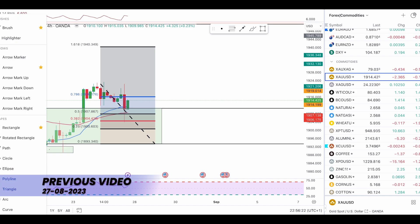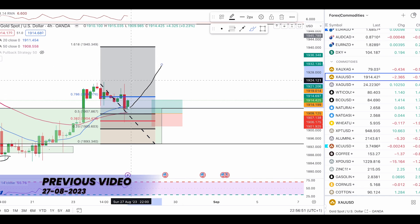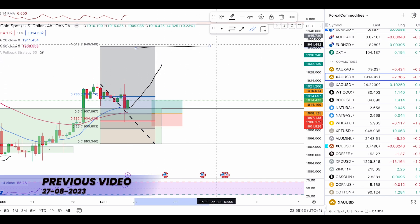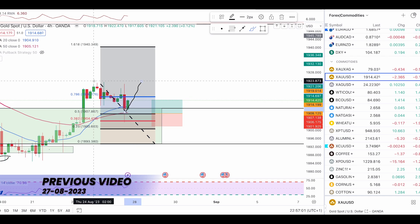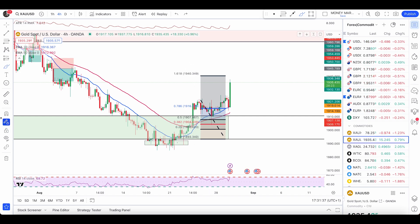If you've followed me for a couple of years, you know how we take aggressive entries right at the 50% retracement. I'm still expecting price to head higher — it can still push higher to the 1.618 retracement. Another push above this high would confirm that price will likely head higher, and it can push up to the 1.618 retracement at 1940. Last week I clearly mentioned that if you're an aggressive trader, the 50% retracement would be your entry and the 1.618 retracement would be your bigger target.